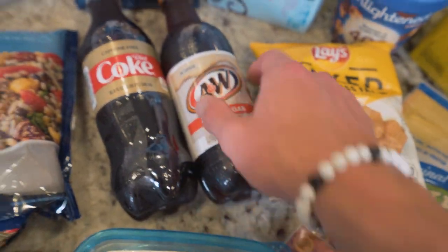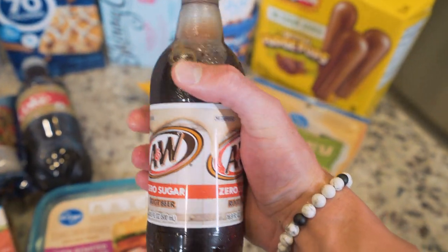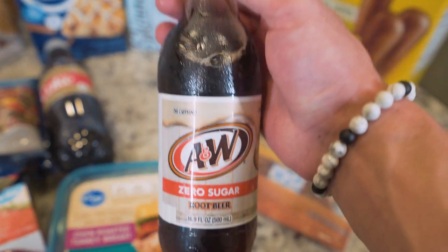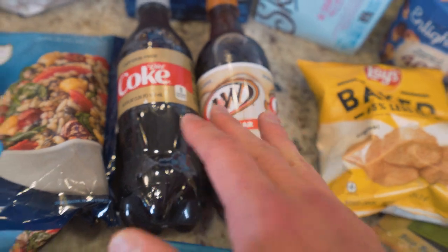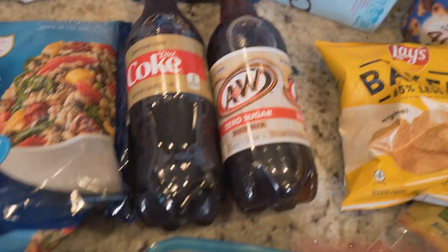And I couldn't do a snack video without adding in diet soda. My favorite diet soda of all time is A&W Zero Sugar Root Beer — zero calories in this entire bottle, and I swear this tastes just like regular root beer. If you don't believe me, try it out. I also have Diet Coke caffeine-free as well. And that's the thing with diet root beer — no caffeine either. So you can drink these late at night. When those cravings hit, it's going to fill up your stomach and it's not going to affect your sleep.